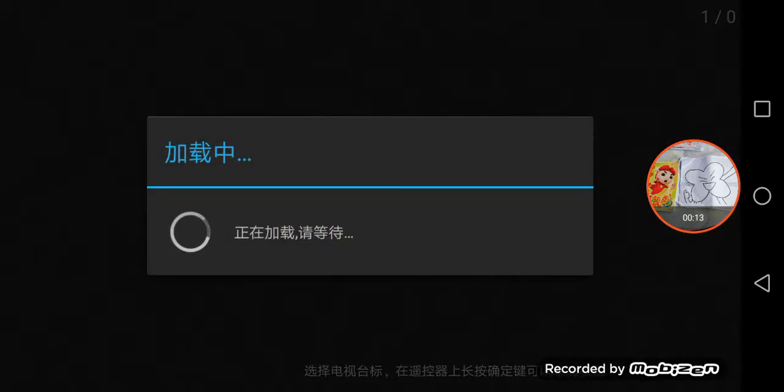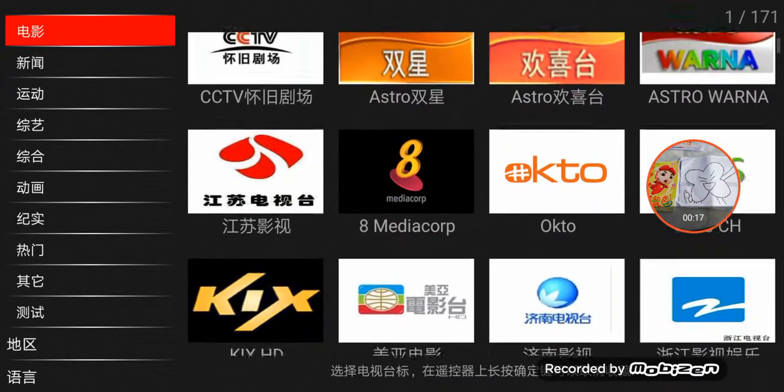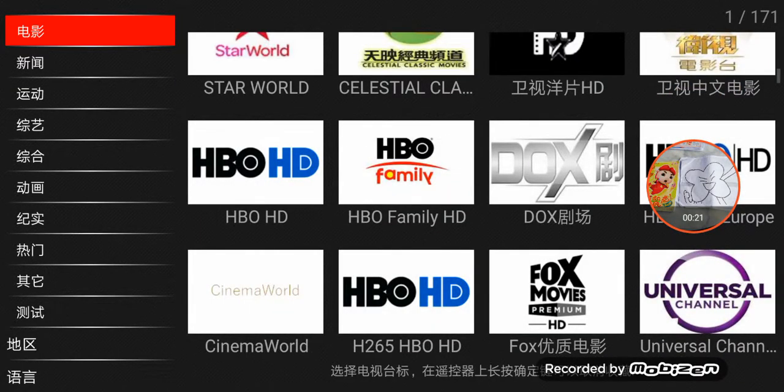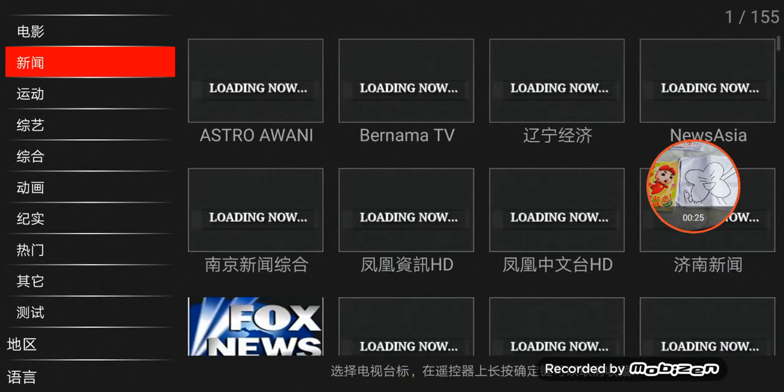Here we go. Too many channels — oh my god, that's too many channels.